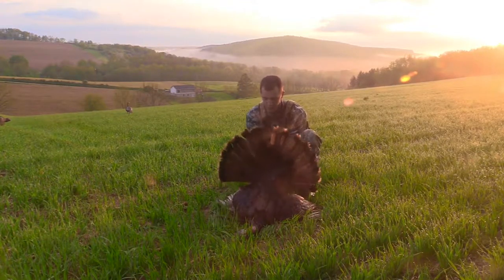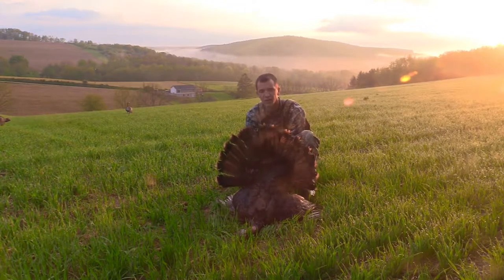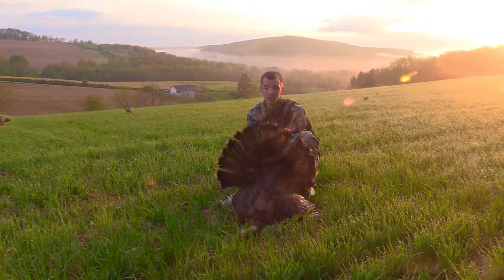I'm very, very privileged to be able to do this. Like I said, I killed the first one with the bow and this one with the gun, which killing him with the bow is fun, but it's also fun to shoot him in the face, to be kind of blunt.